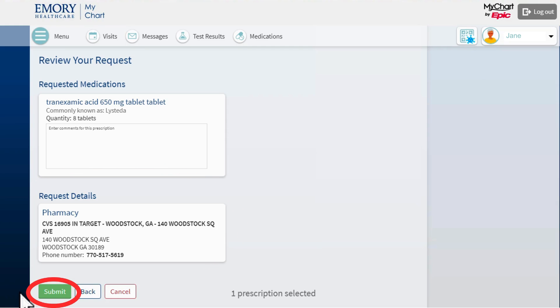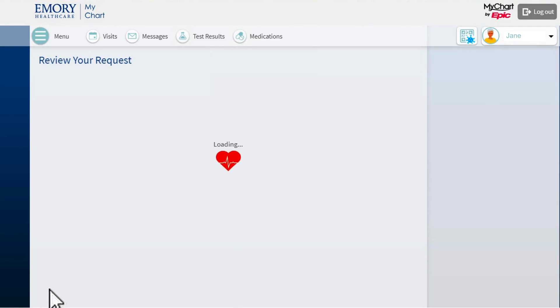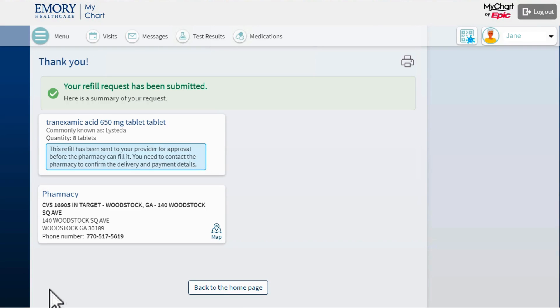Everything looks good, so I click the green Submit button. Once I click Submit, I will see this page. It says Thank you and confirms that my refill request has been submitted. It will also show me a summary of the information in my request.